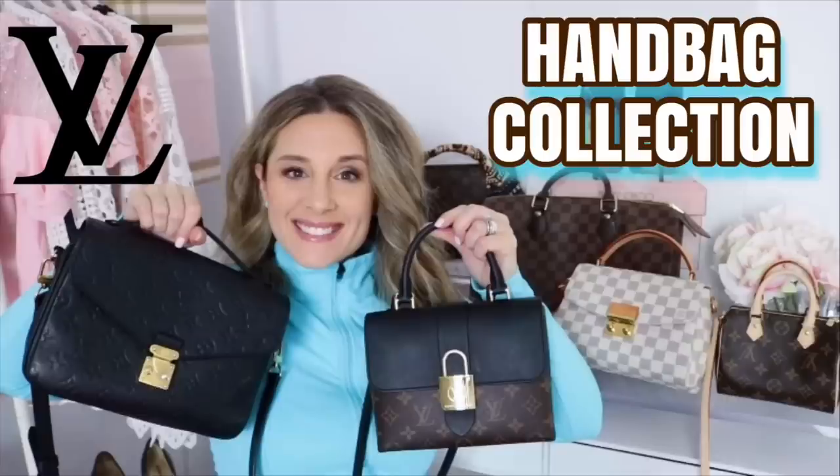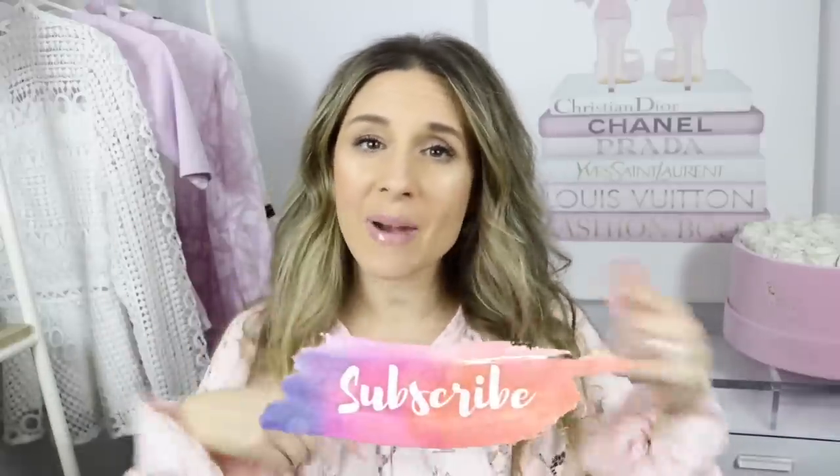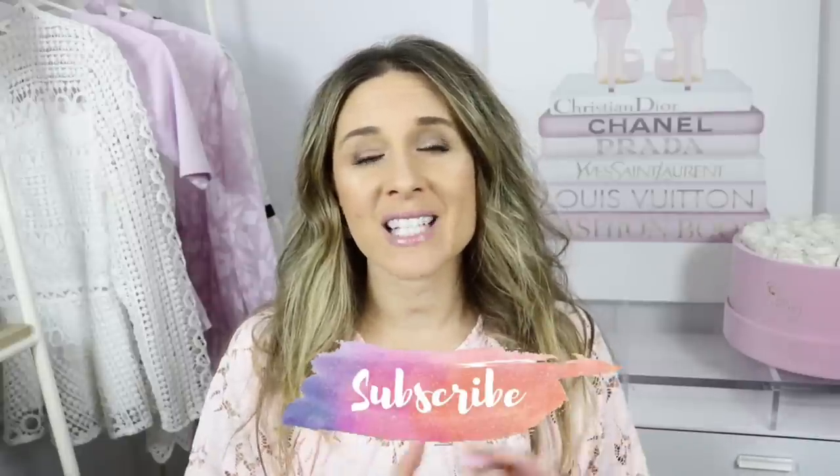Hi guys, welcome back to my channel! I hope you're having a fantastic day. In today's video I'm going to share my favorite Louis Vuitton bags in my collection. If you guys haven't checked out my recent Louis Vuitton handbag collection video, definitely make sure to check that out. Out of all those bags, these are the five that are my absolute favorites. If you're new to my channel, make sure to hit that subscribe button.